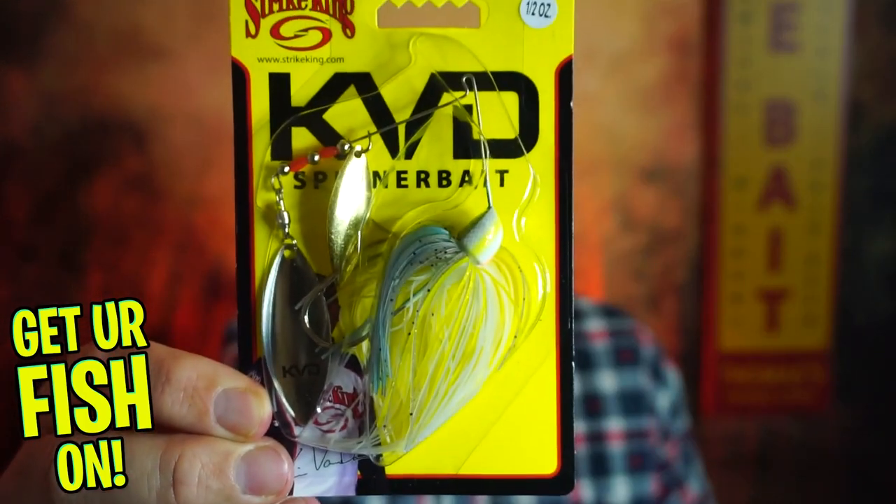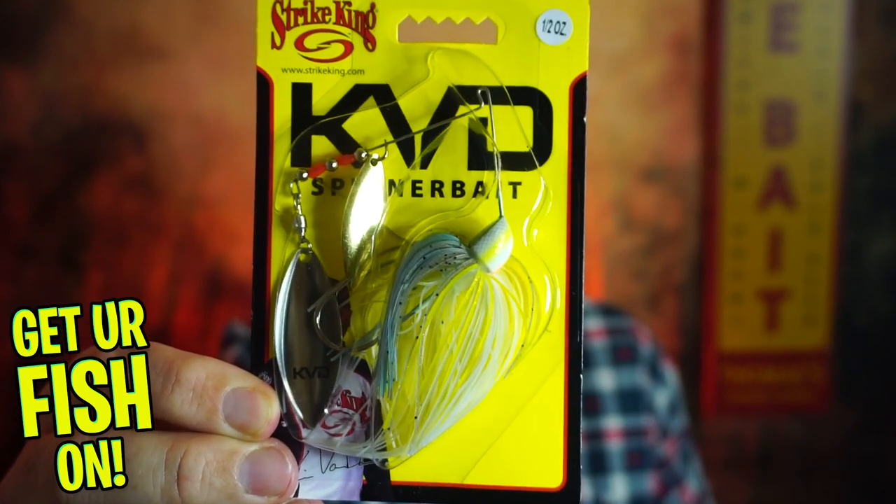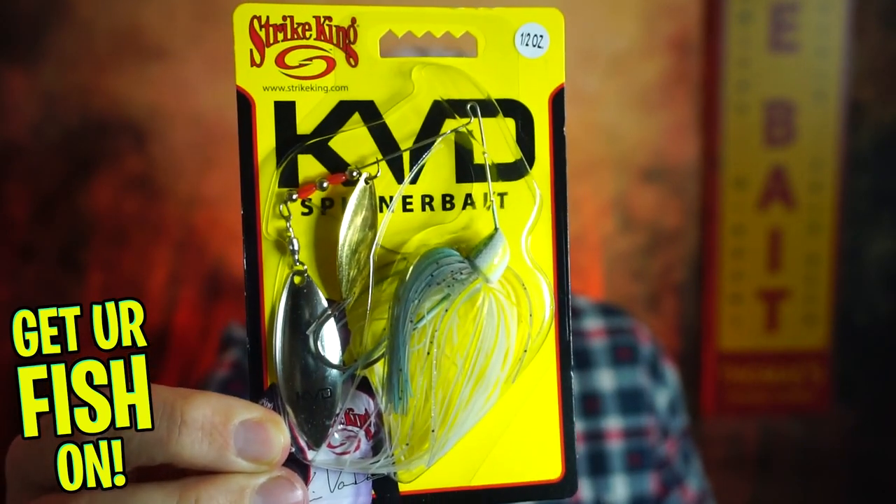Next, he sent a KVD spinnerbait. Can't beat that — about spinnerbait time down here. Beautiful spinnerbait, Strike King. Another thing — all quality products.